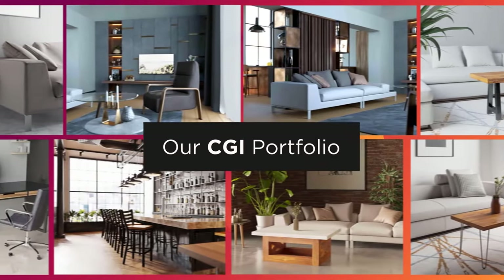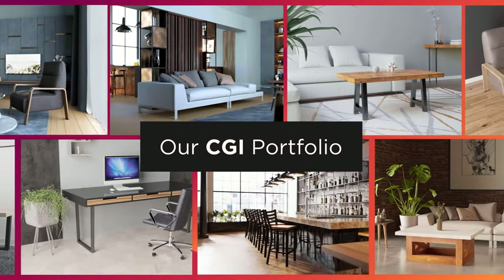Unlike traditional photography, CGI photography comes with unlimited possibilities that are flexible on your time and budget.